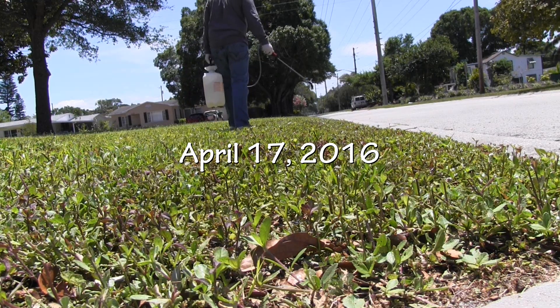Hey, what's up lawn care nuts? Good morning and happy Saturday. I'm already sweating. So today's primary function is to check out the results from our glyphosate treatment, which was exactly 14 days ago. The product I have says it's active within 10 to 13 days.